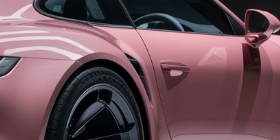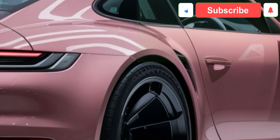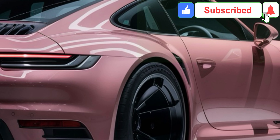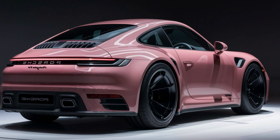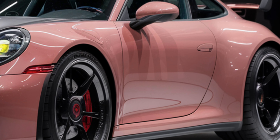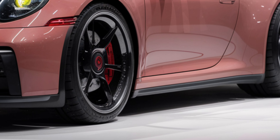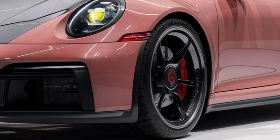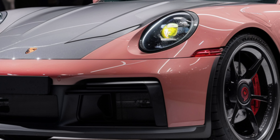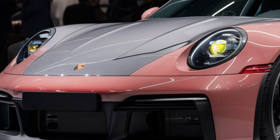Now let's talk about what really makes the Porsche 911 a legend: performance. The 2025 model comes with several engine options, starting with a turbocharged 3.0-liter flat-six that produces up to 473 horsepower in the Carrera S. And if you're craving even more power, the Turbo S variant offers a mind-blowing 640 horsepower, propelling the 911 from 0 to 60 in just 2.6 seconds.